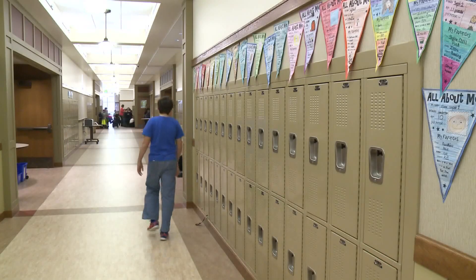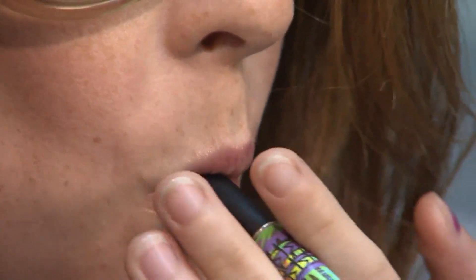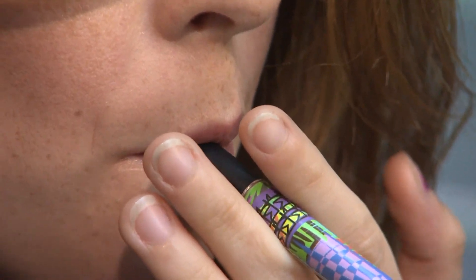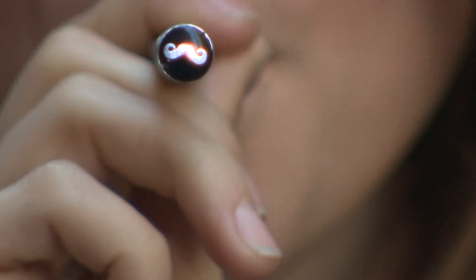It's 6:05. New overnight: Spokane Public Schools voted in favor of installing vape sensors in their high school bathrooms. This comes after an increase in students vaping. The sensors will detect any vape in the bathroom, and an email and text will go to staff to check on the situation.